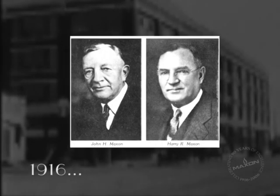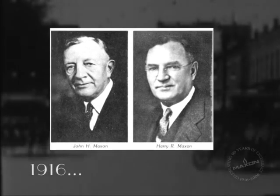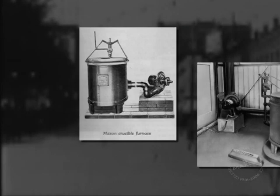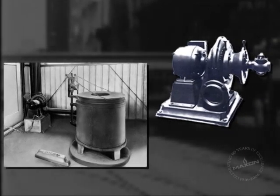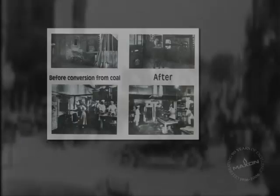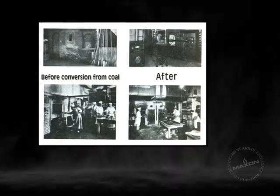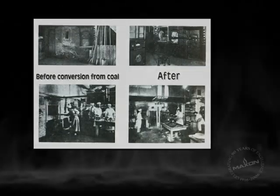In 1916, two pioneering brothers set out to deliver solutions to industry with innovative gas equipment. The early designs of Harry and Jack Maxson produced substantial gains in heating flexibility and fuel efficiency. The innovative designs of Maxson Premix products filled a growing demand for new equipment to utilize a plentiful natural gas supply.